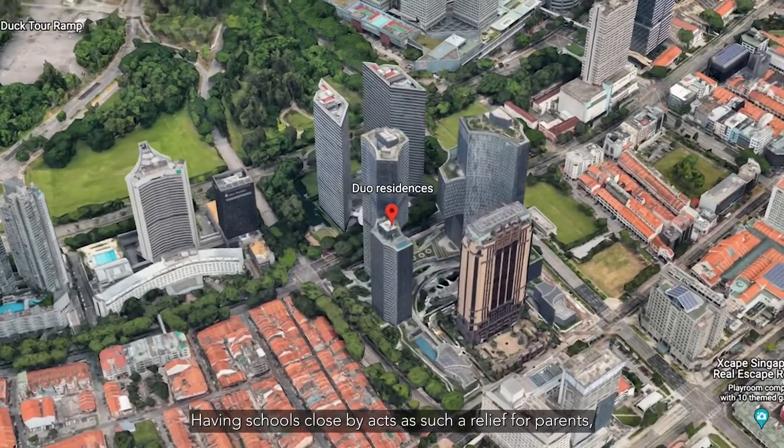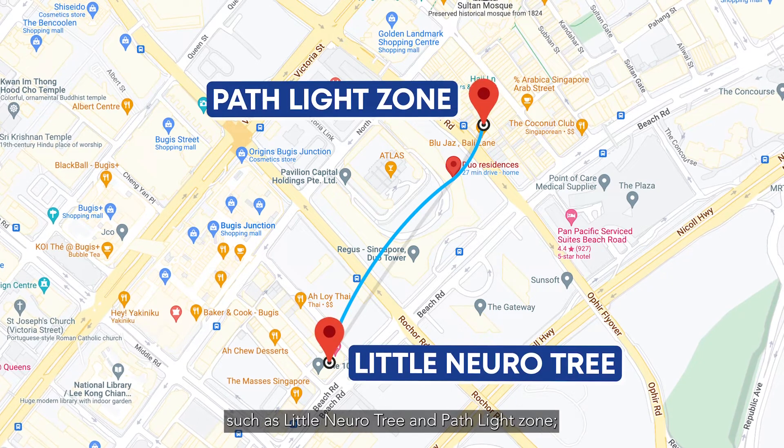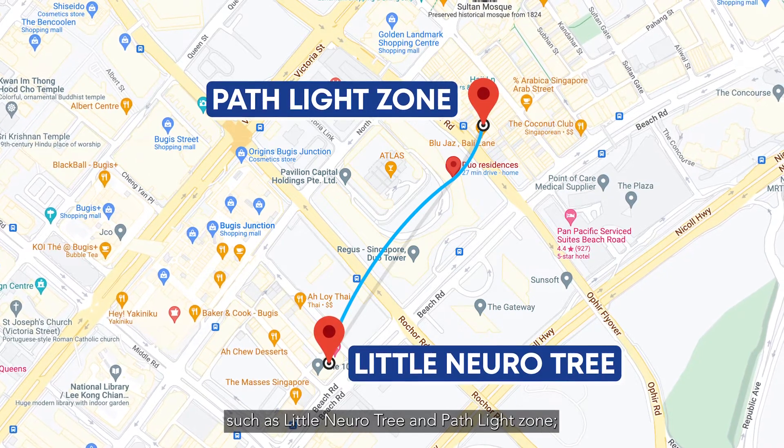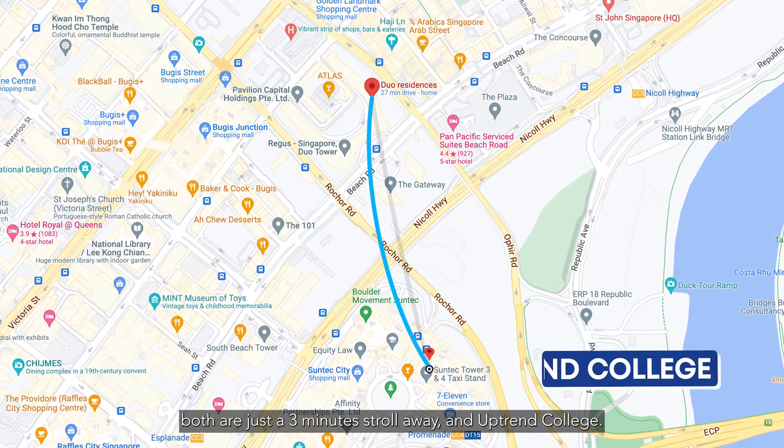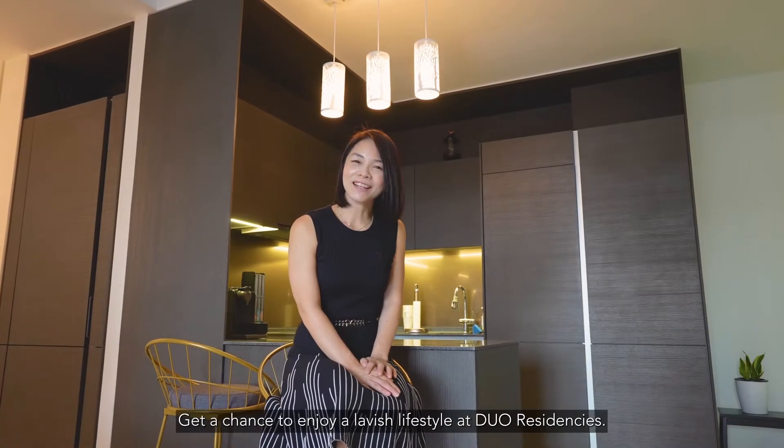Having schools close by is a great relief for parents, and there are many schools nearby such as Little Dural Tree and PathLight School, both just a 3-minute stroll away, as well as Outram College. Get a chance to enjoy a lavish lifestyle at Dual Residences.